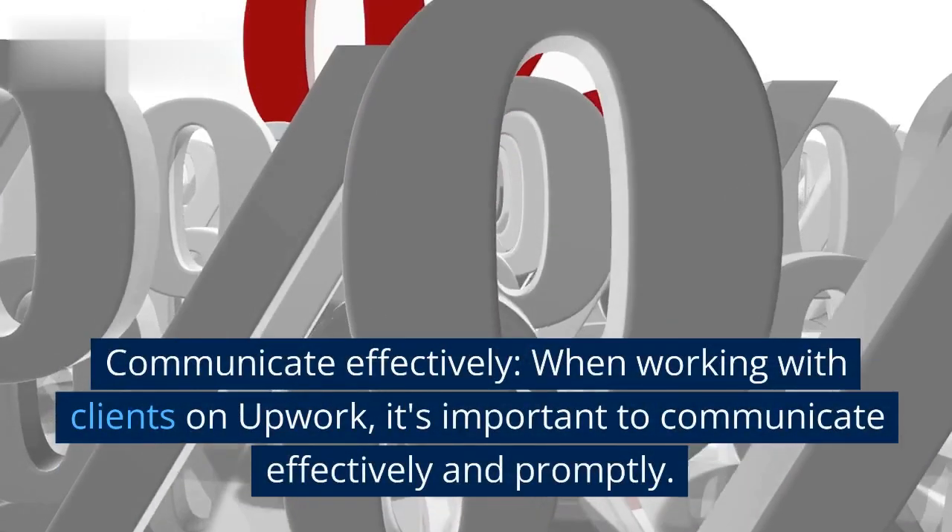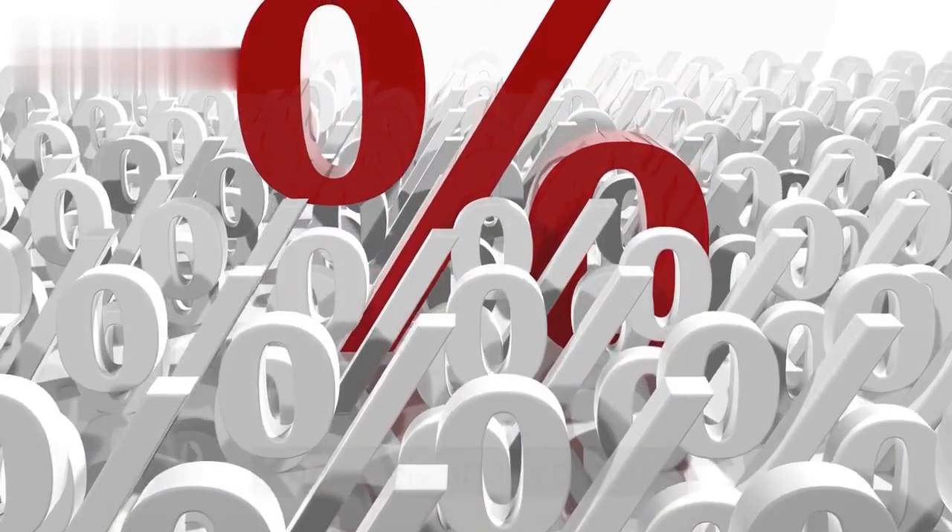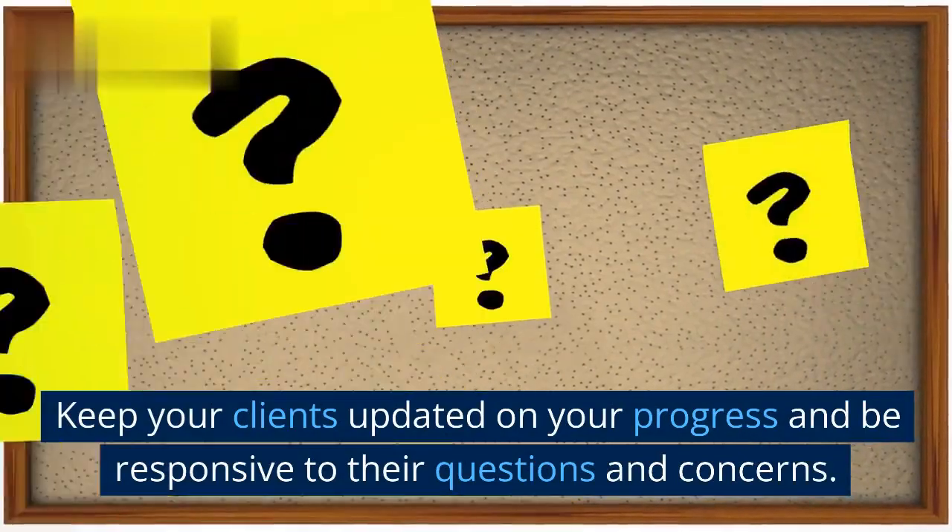Communicate Effectively: When working with clients on Upwork, it's important to communicate effectively and promptly. Keep your clients updated on your progress and be responsive to their questions and concerns.